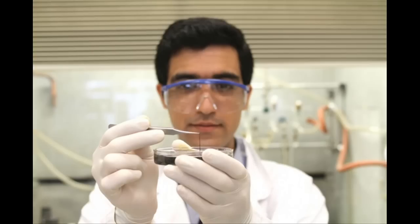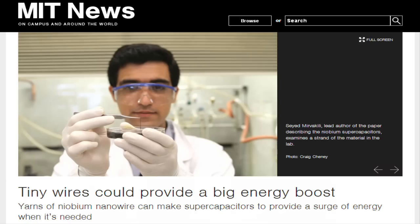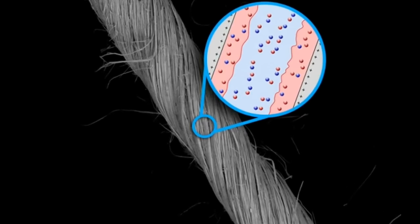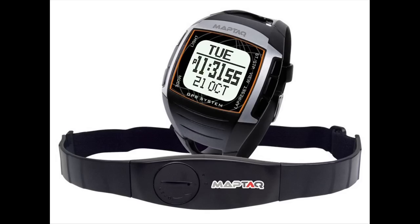Now, researchers at MIT have found a promising new approach to delivering the short but intense bursts of power needed by such small devices. The key is a new approach to making supercapacitors — devices that can store and release electrical power in such bursts — which are needed for brief transmissions of data from wearable devices, such as heart rate